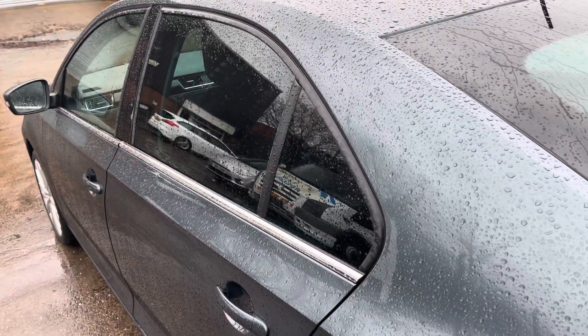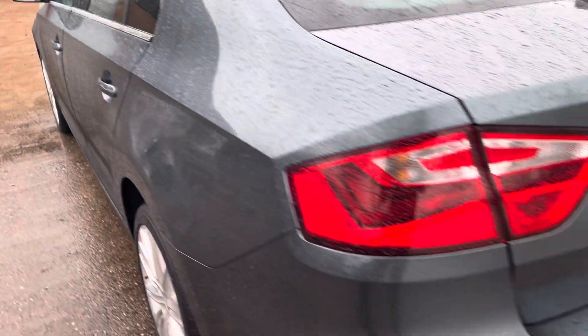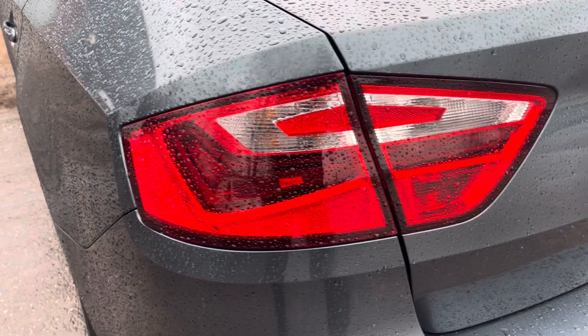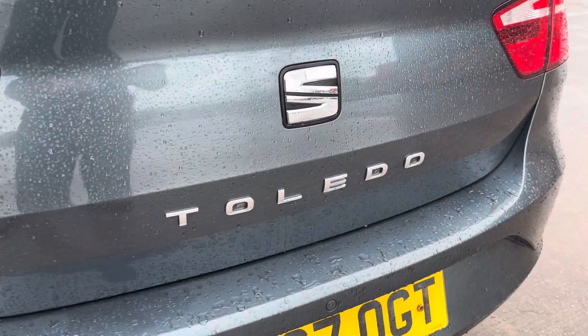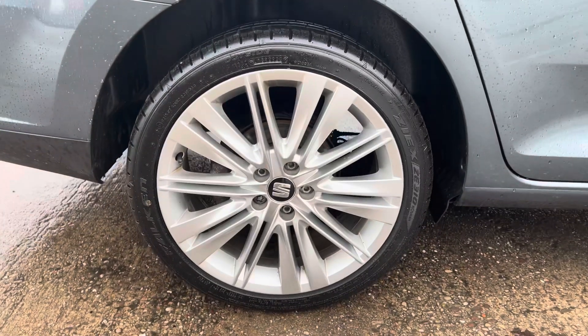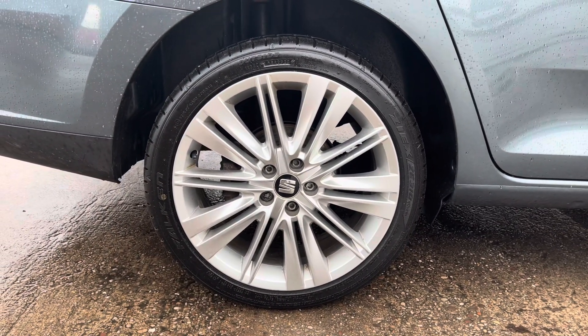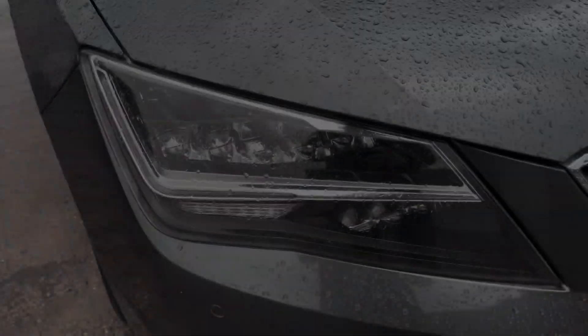plenty of room for your weekly shopping and the rear seats are fully foldable should you require any more space. Focusing on the rear of the vehicle now we can see the stylish looking dark tinted rear privacy glass here along with the sleek looking taillights that do come in this really sharp shape. We also have the SEAT and Toledo badging in the centre of the boot lid.